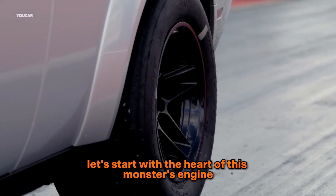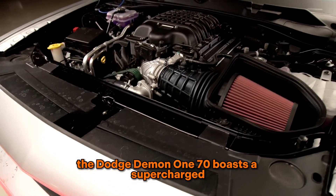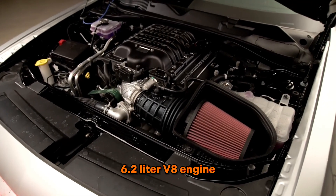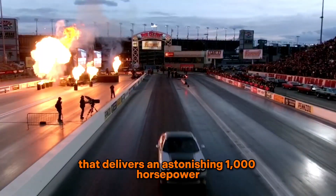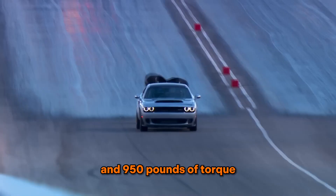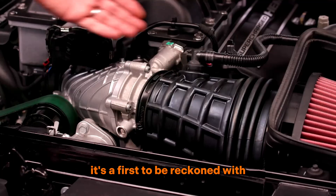Let's start with the heart of this monster engine. The Dodge Demon 170 boasts a supercharged 6.2-liter V8 engine that delivers an astonishing 1,000 horsepower and 950 pounds of torque. It's not just powerful — it's a force to be reckoned with.